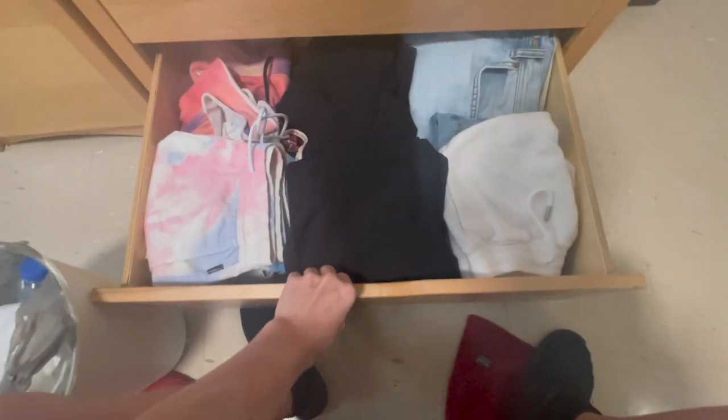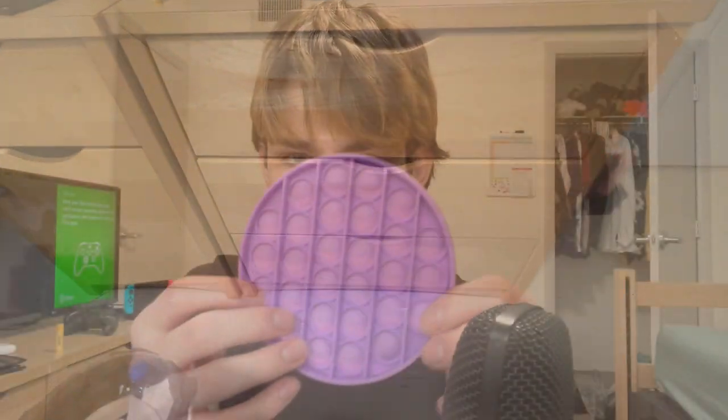Then my last drawer is my shorts and pants drawer — that's where I keep all my shorts and pants since I also had nowhere else to put them.